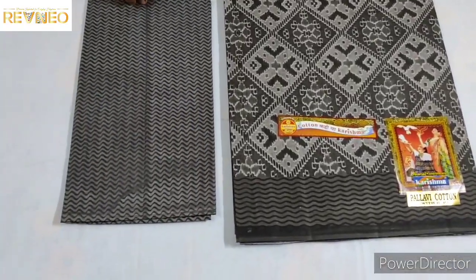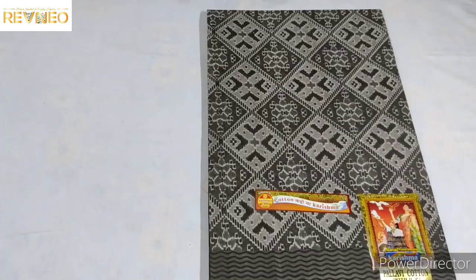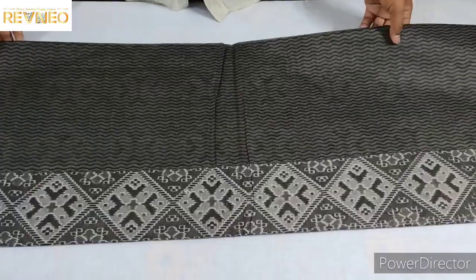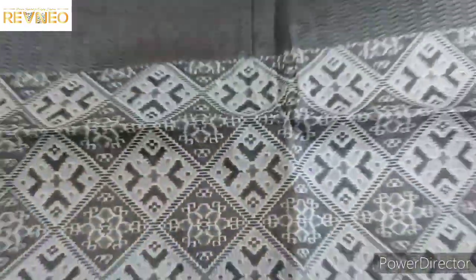Matching blouse, same color. So, we are going to open the shirt and take a look at it.